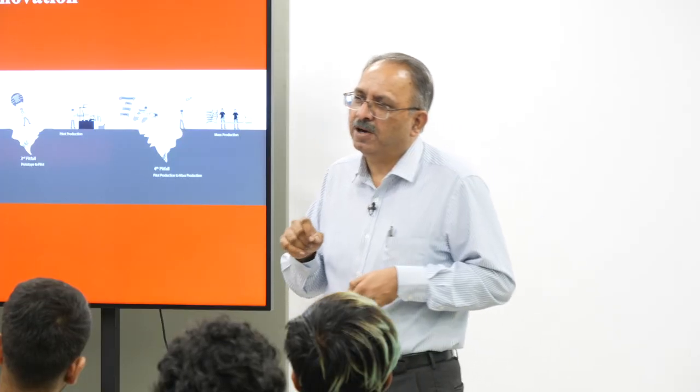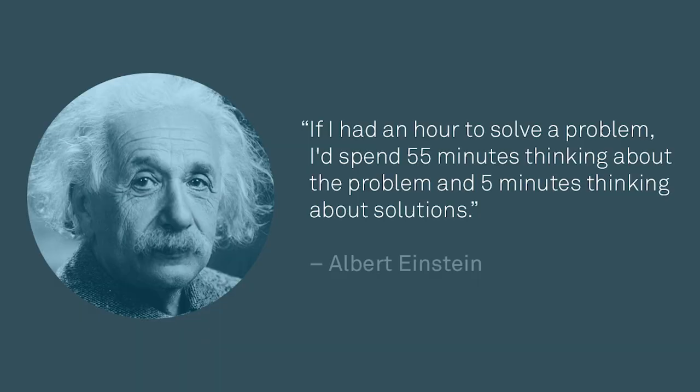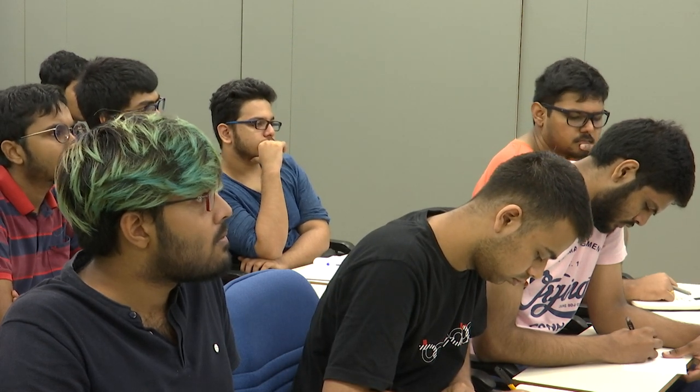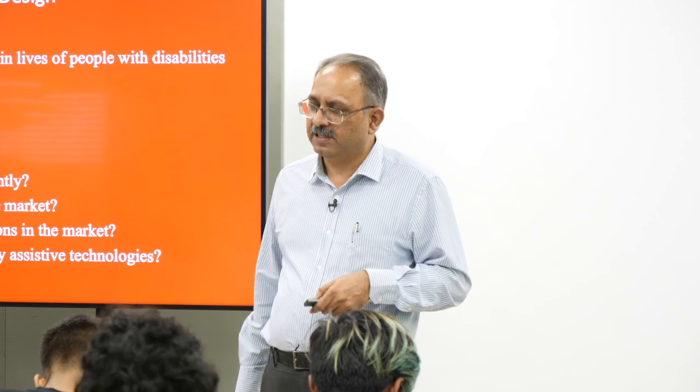The answer is certainly yes. We have to spend much more time just understanding the problem even before going to a solution. This reminds me of a saying Einstein once said: if I have about an hour to solve a problem, I would spend 55 minutes thinking about the problem and 5 minutes on the solution. Probably it was not very well understood when he said it, but it is becoming more relevant in today's world.